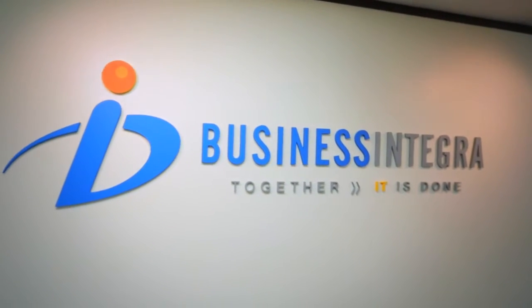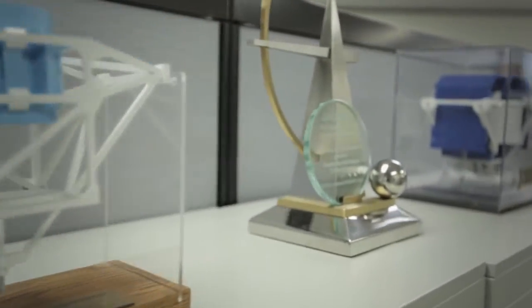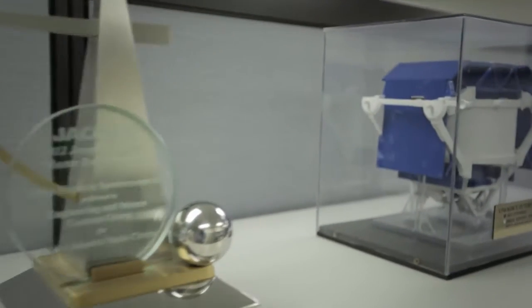Since our founding in 2001, Business Integra has provided unparalleled IT services as well as staffing and recruiting services. Through our numerous government contracts, we help our customers push the limits of technology and IT services.